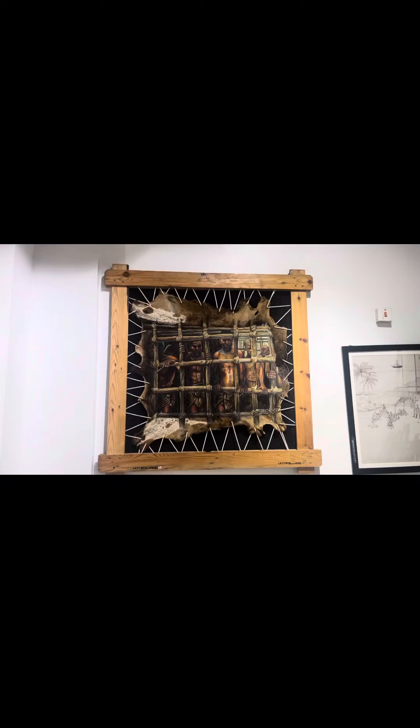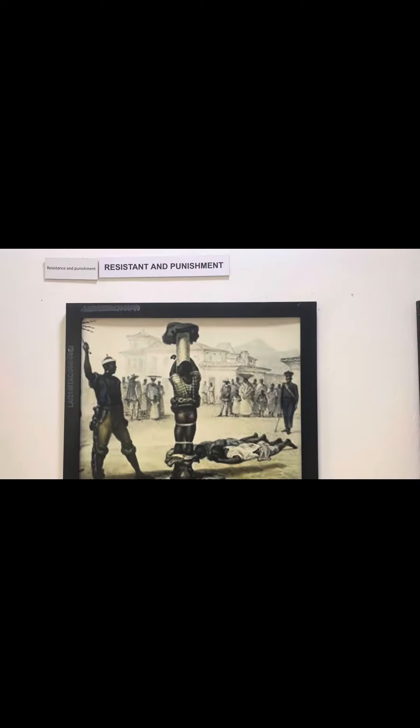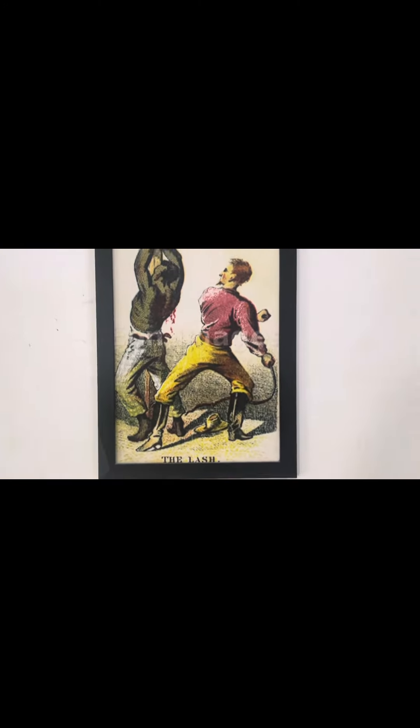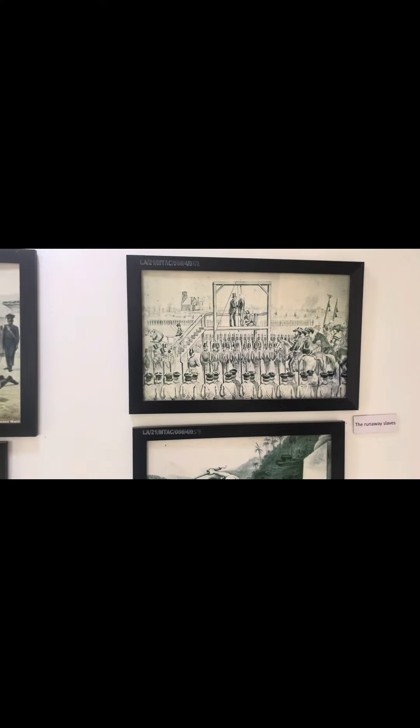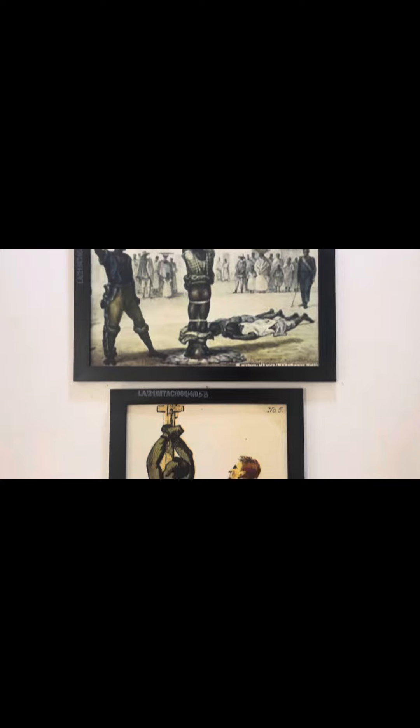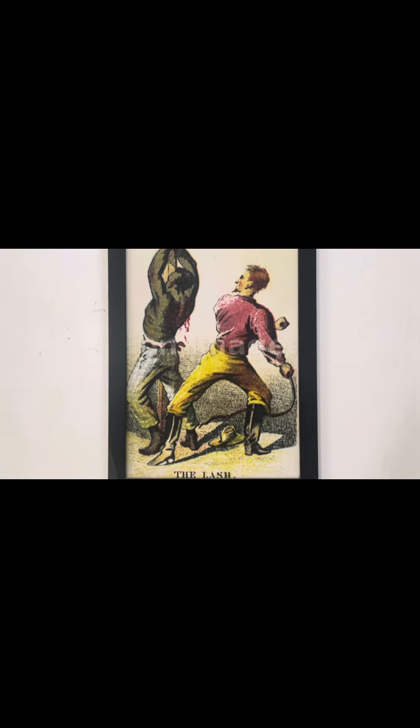This is an adult slave cell. These are runaway slaves trying to escape from the plantation. They are caught, punished, and hanged by the gallows. Through this process most of them died, and if they survived, the punishment would continue the next day.